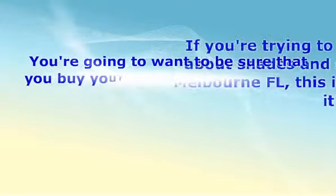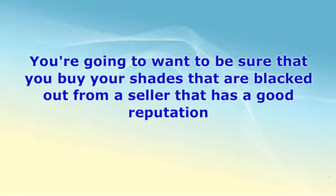You're going to want to be sure that you buy your shades that are blacked out from a seller that has a good reputation. You don't want to buy anything from someone that's not well-reviewed online, because if you do then they may not give you good enough service. Take your time to find a seller that is well-reviewed so you can be sure that you'll get good service for a price that's right. If you feel like the seller isn't all that great, then there's no reason to give them any of your money if you want to be sure things work out.